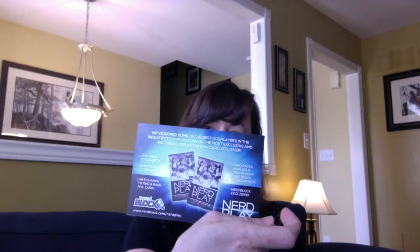This is the NerdPlay. It says, 'We've signed some of the best cosplay players in the industry to give you one of the most exclusive and exciting cosplay trading card sets ever.' And on the front, Simon Pegg is invading Nerd Block. So that's cool. There's always a card in there that explains just what's in there. This was the February box and it tells you a little bit about that and all the information of what was in the box as well.